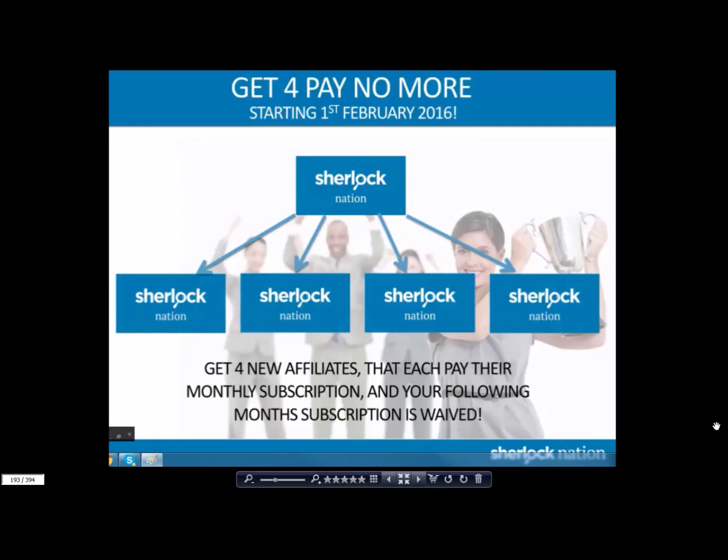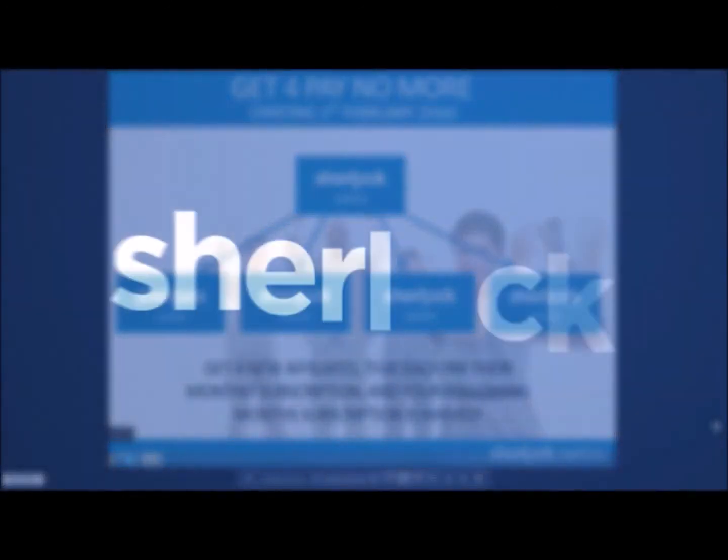So using our Power of Four system, not only can you earn up to five hundred dollars by enrolling four people, not only do you have a team that's building and duplicating, not only are you getting the weekly cap bonuses and shares — but now you're able to get your business for free. We have eliminated every single excuse that a person could make for not having success with our business. Get for Pay No More — duplicate with your team and everybody wins. My name is Brandon Ivy, Double Diamond, Sherlock Nation.